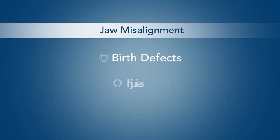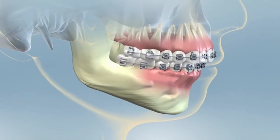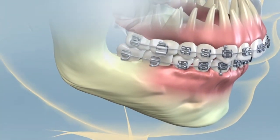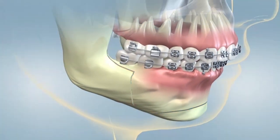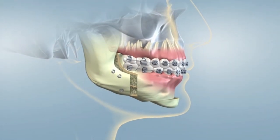This can be caused by birth defects, injuries to the face and jaw, or because the upper and lower jaw grew at different rates. One type of orthognathic surgery called maxillomandibular advancement, or MMA, is used to treat obstructive sleep apnea. The oral and facial surgeon surgically repositions the patient's upper and lower jaws to prevent the tongue and other soft tissues from blocking the airway during sleep.